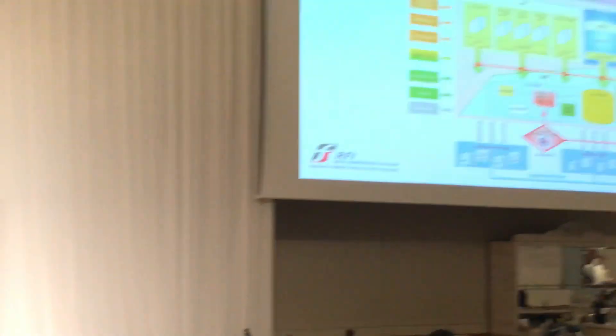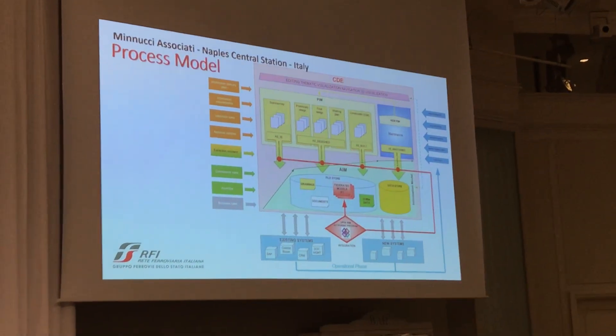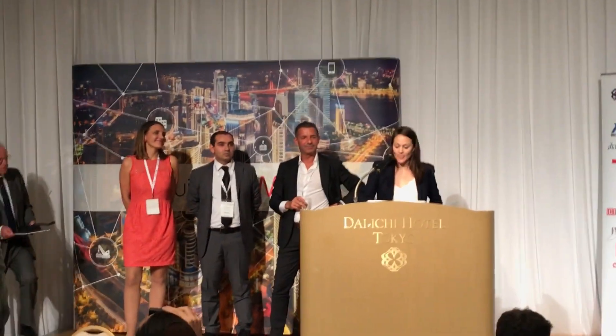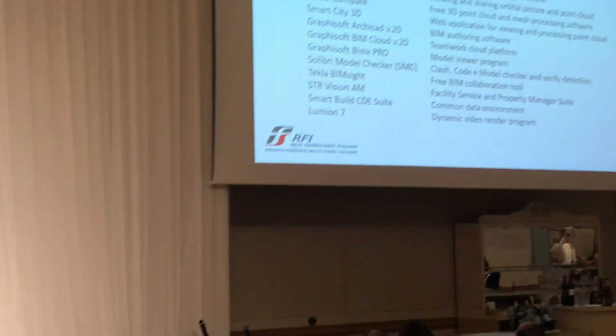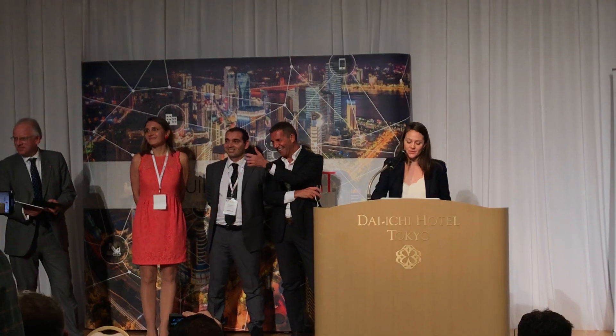The IFC standard format was used for model sharing, for model coordination verifications, and interoperability with the facility management environment. They used BIM authoring tools, model checking tools, a shared data archive, a support environment for facility management operational processes, and two mobile applications that allow field operators to interact with the physical components to be maintained.